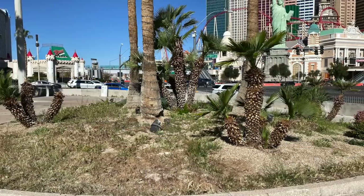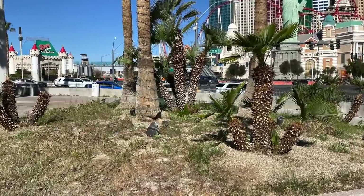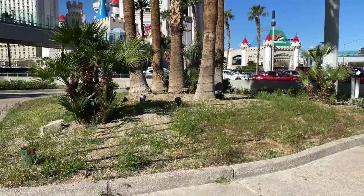Although I have to say, the Tropicana ought to be ashamed of themselves. For crying out loud, get a weed whacker. This front yard, right on the strip, is a disgrace.